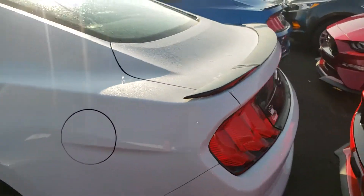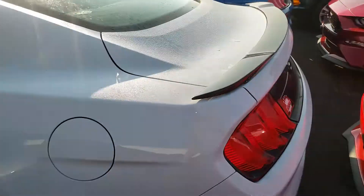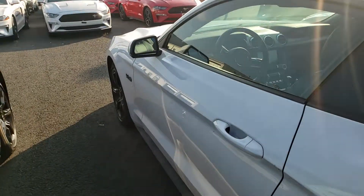The Oxford White with the black accent package really stands out — the black wheels, the black decklid spoiler, and of course the black badging and roof.